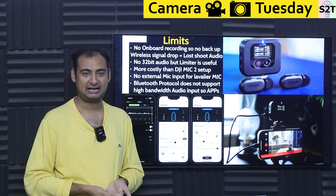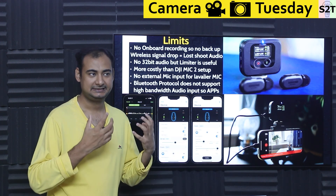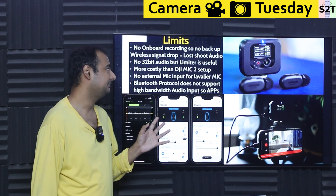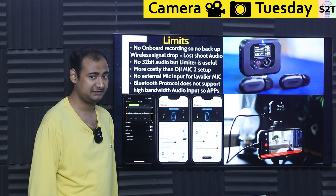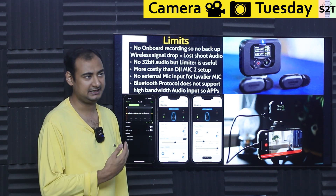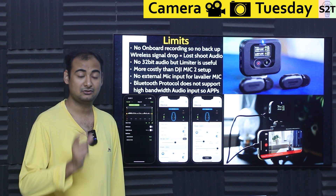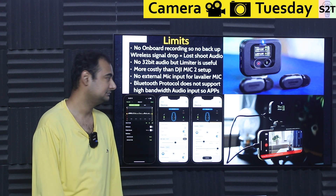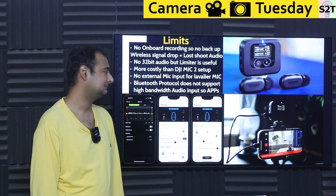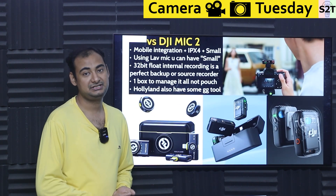The bigger problem is that nobody ever bothers to update Bluetooth — everyone hides behind backward compatibility. So Bluetooth's audio limitations are a systemic industry issue, not just Shure's fault. That said, the lack of 32-bit is not a dealbreaker for many people who prefer the analog limiter over 32-bit post-processing workflows. But no onboard recording remains a serious concern.